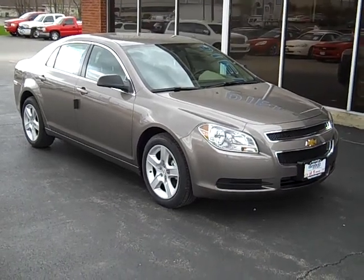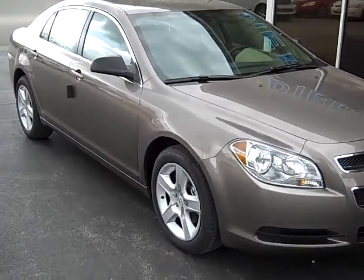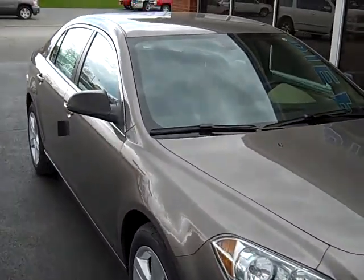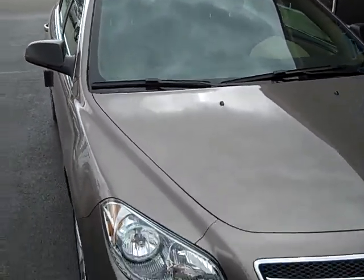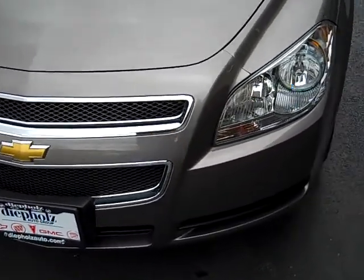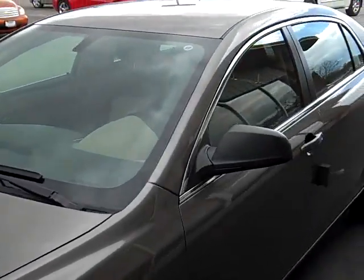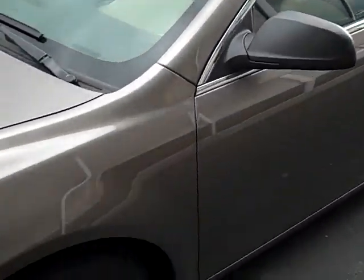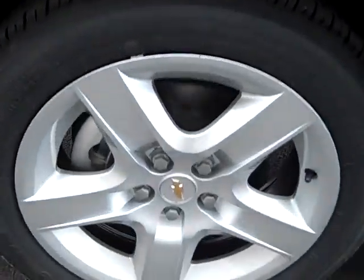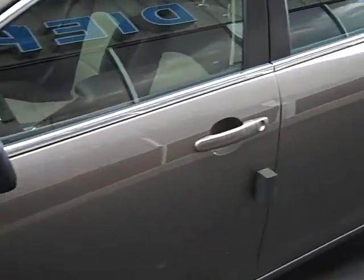People's Auto would like to show you around this 2010 Chevy Malibu. Nice clean rims. Let's take a look around the driver's side.